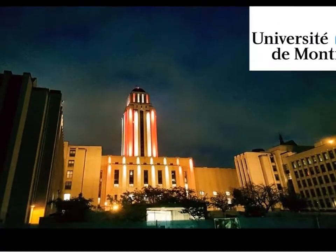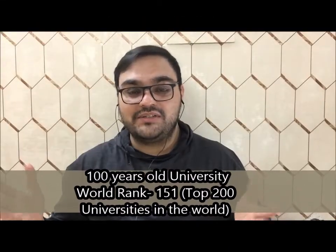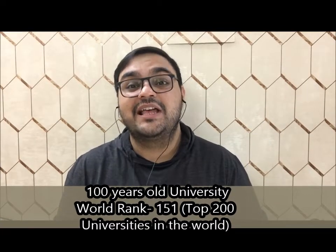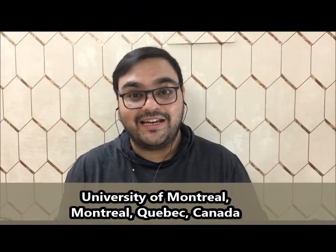University number three: University of Montreal. This is one of the oldest universities in Canada — almost 100 years old — and its 2022 QS World ranking is 151, placing it in the top 200. It is one of the most prestigious universities in Canada, situated in Montreal, Quebec. One important thing to note is that you need to know a little bit of French before selecting this school. The graduate school at University of Montreal offers many different programs, either in French, English, or both.